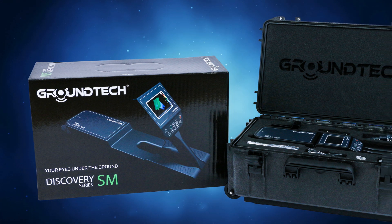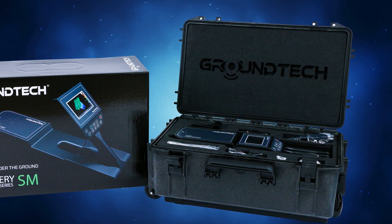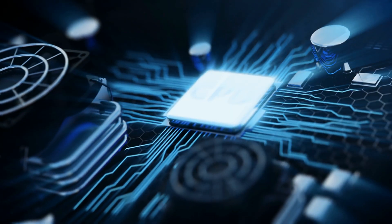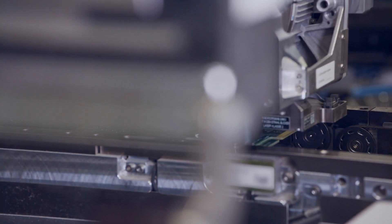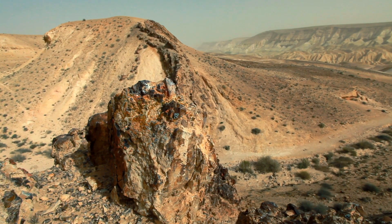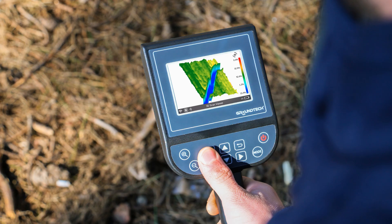Unlike traditional pulse induction, VLF, or magnetometer-based devices, the GroundTech Discovery uses UMD2 sensors and embedded system technologies. Their technology is unique and different from other products on the market today. These units are true ground scanning detectors that allow you to identify anomalies under the ground and carry out detailed 3D analyses.